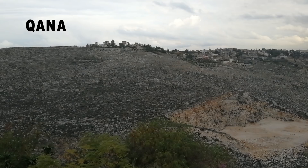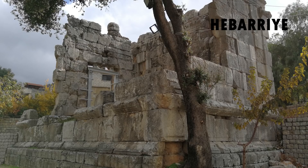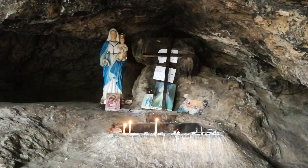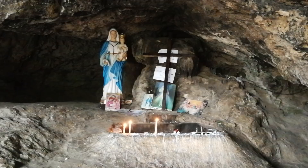Close to Hasbayyah are the Roman ruins of Habariyah, which are also worth visiting. Another interesting site in southern Lebanon is Qana, a village nearby the city of Sur. Many people believe this place to be the location where Jesus turned water into wine. It's on the road from Sur to Tudnin, and you do not need a permit to visit.